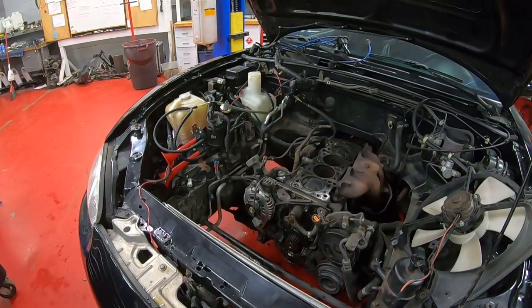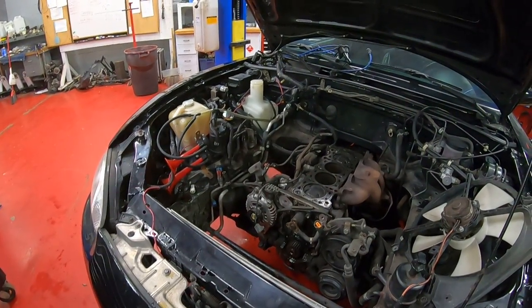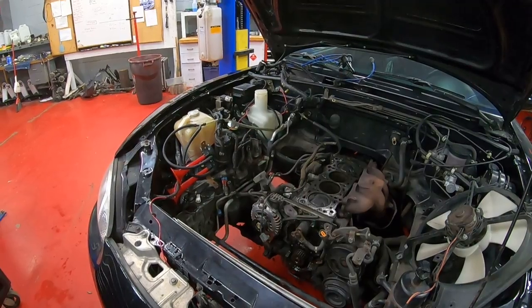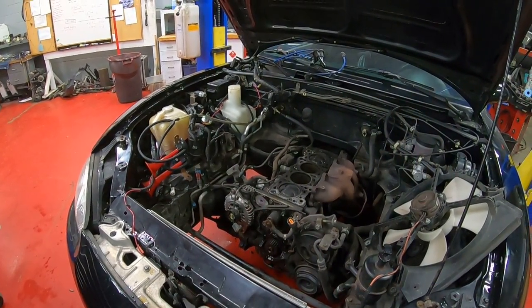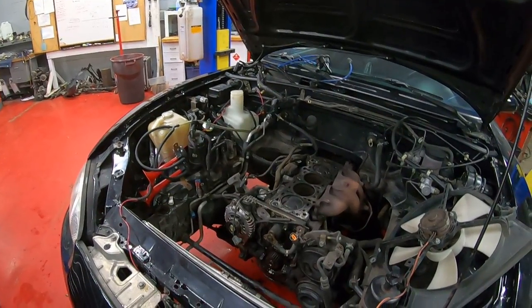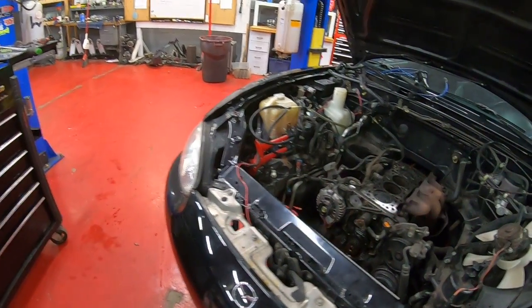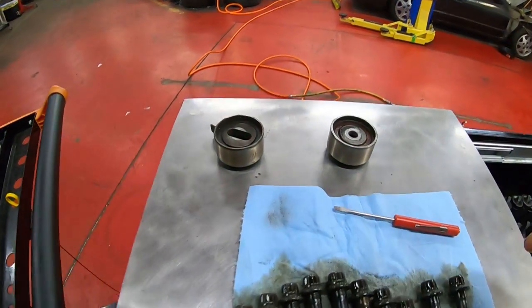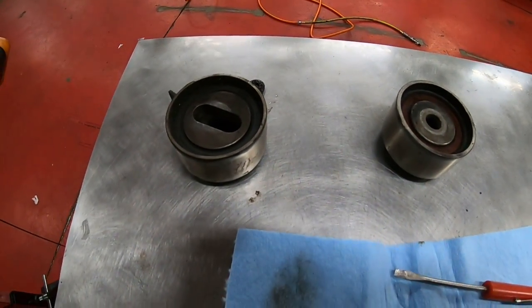It sounds bad — it almost sounds a little bit like a rod knock, but it's not quite the right frequency, so we pretty much immediately ruled out a rod knock. It's kind of an alarming clunking sound, and what it turned out to be was the timing belt tensioners.